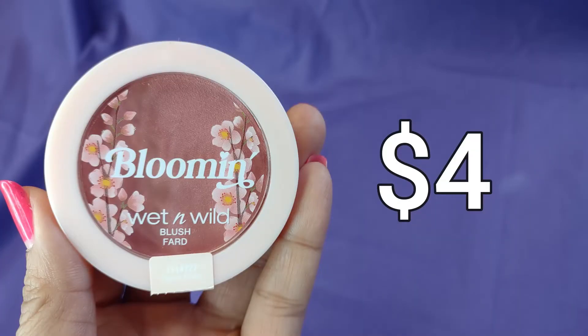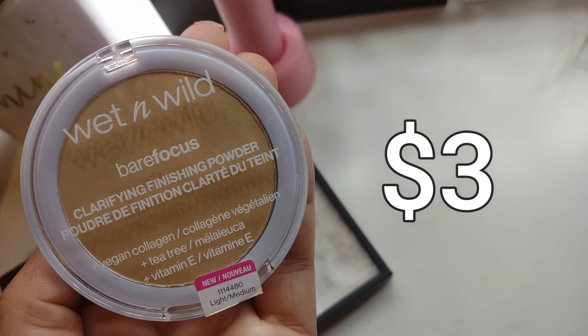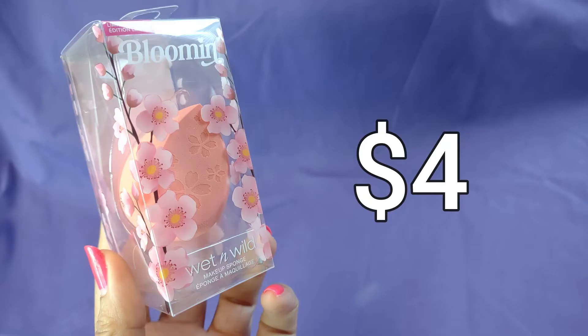Let's do a quick price breakdown. I'll throw up some close-up pictures of each product so you can have an idea of what to expect should you find them at Five Below or later at Walmart or the website. The blooming flower blush in Flower Power was four dollars. The bare focus clarifying finishing powder in light medium was three dollars. The blooming eyeshadow palette was five dollars, the blooming face mist was five dollars, and the blooming makeup sponge was four dollars.